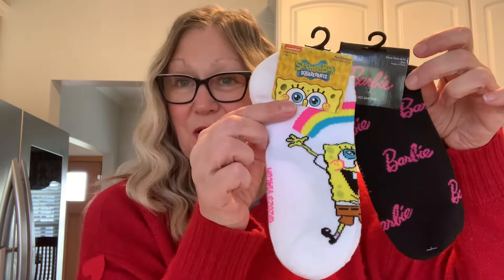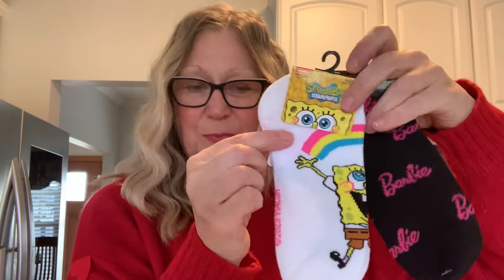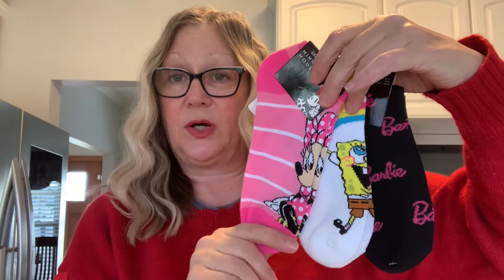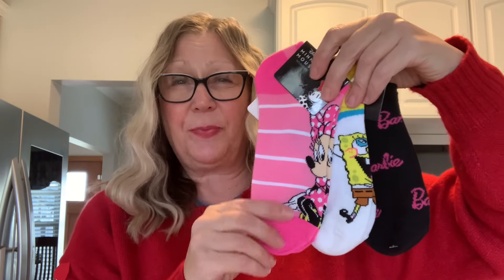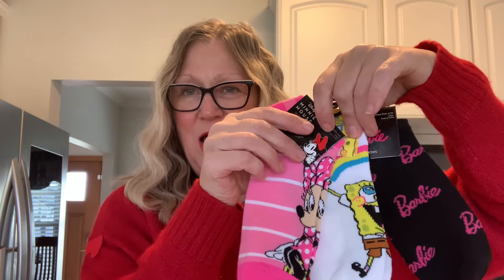I also found some awesome sock finds. I found these Barbie socks — super cute. I had not seen these at my store. I also picked up the SpongeBob. So we have Barbie, SpongeBob, and then this is a repurchase — I picked up another Minnie Mouse because they're just so adorable and I wanted to have an extra pair on hand to give as a gift. Very cool socks there for women.